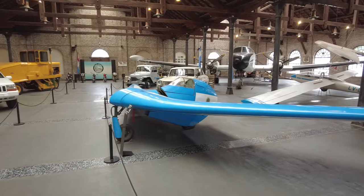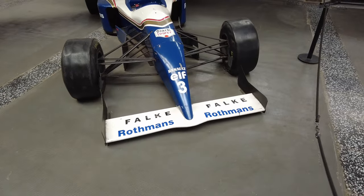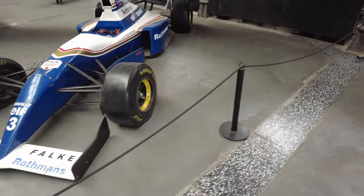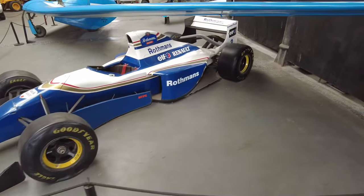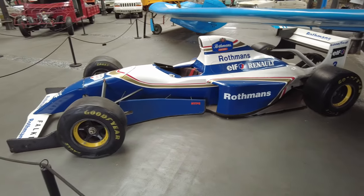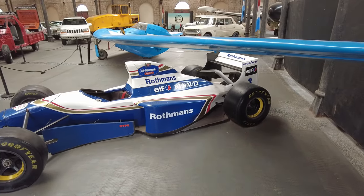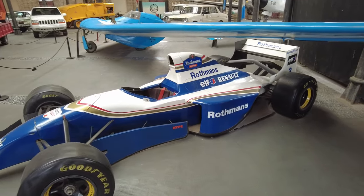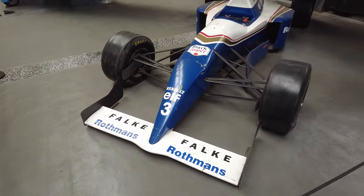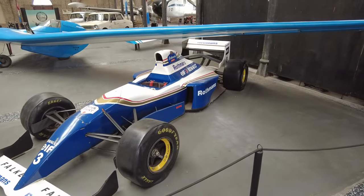As we casually walk past a Formula One car — look at this! I don't know much about cars but this thing is sexy. I wonder when this is from — there's no sign for this one. From the number and the type it's a Renault. Maybe from the markings we could figure out online when this is from. Damn, look at it — it looks like it's about to take off; put wings on that thing and it will fly.